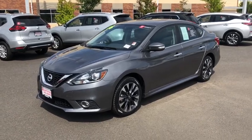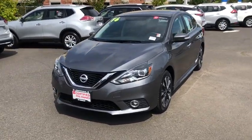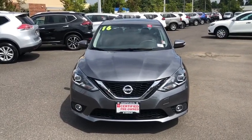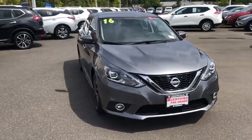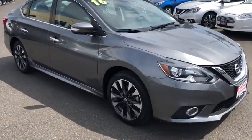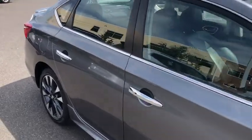You are going to love the 2016 Nissan Sentra. With its spacious and versatile interior and stellar fuel efficiency, the Nissan Sentra is the obvious choice for anyone who wants to enjoy a stylish and comfortable ride. This vehicle has less than 45,000 miles.